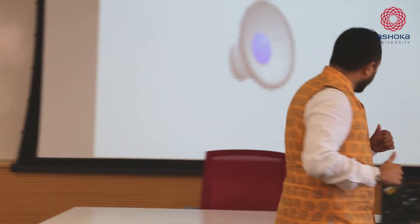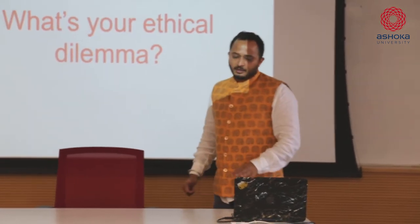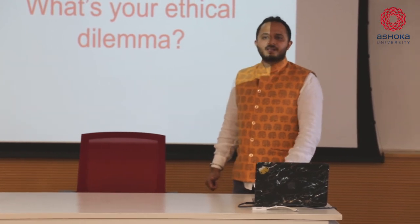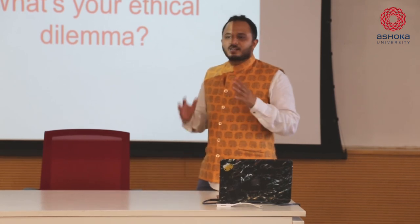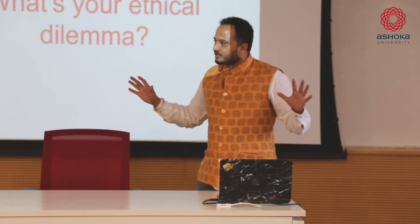We've all heard and learned these stories from nannies and grannies, but none of that matters in this era because we don't think it's applicable. But when you start looking at Dharma Sankats in tech is when you run back to your mythology. That's where you're looking at something like this in ethics - what is the ethical dilemma that you're facing or trying to solve?